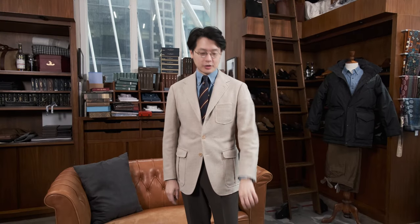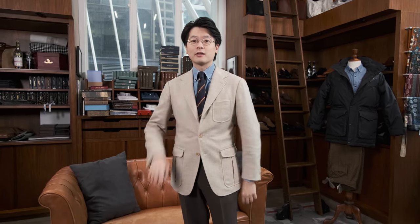Hi everybody. We're going to do a What Am I Wearing and Why. Today I'm wearing an Armory Model 11 Beige Tweed Jacket. I'm wearing an Ascot Chang button-down shirt and a Drake's tie for our 10th anniversary.